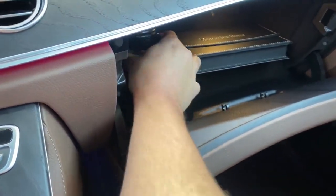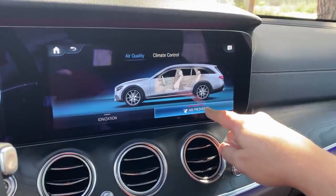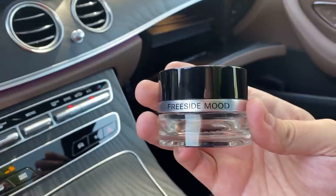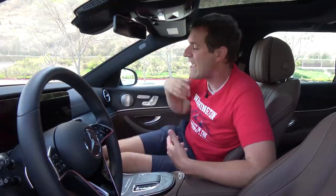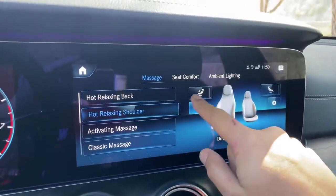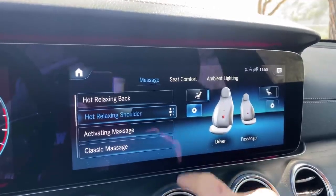Speaking of climate controls, this car has a wonderful quirk: a fragrance canister inside the glove box. When you turn on the air freshener feature in the climate control, you can adjust the amount of fragrance and it sends the scent out through the climate control vents. This particular scent is called Freeside Mood — I have literally no idea what that could mean. When the canister finishes, you can go to a Mercedes-Benz dealer or order replacements online and put in a new canister with a new smell whenever you want.